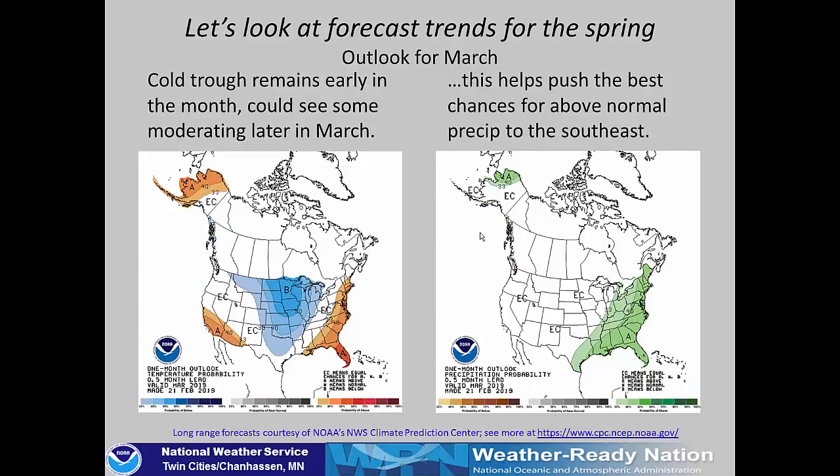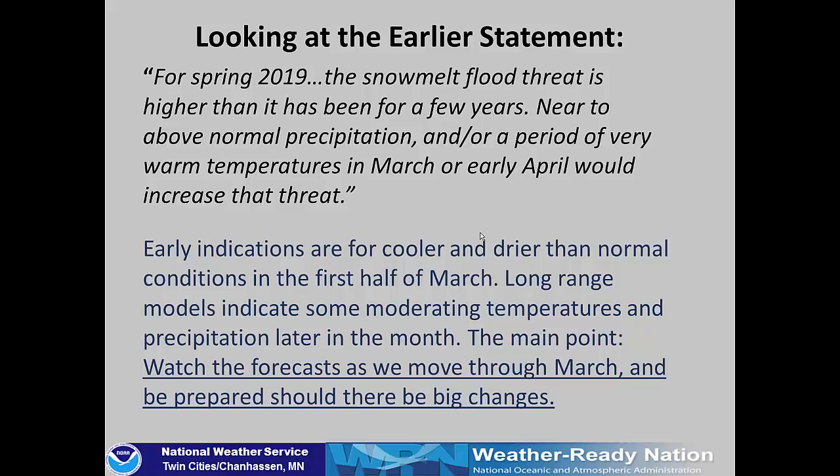The monthly forecast for the entire month of March still shows below-normal temperatures, heavily influenced by the first two weeks. We'll have to see what happens for the second half of the month; at this time there is no clear signal for above or below normal precipitation. Early indications are for cooler and drier than normal conditions the first half of March, which could keep the snow in place and maybe even add a bit more snowpack through March 10th to 14th. After that, long-range models indicate some moderating temperatures and precipitation are possible, so the main point is we'll have to watch those forecasts as we move through March and be prepared should there be big changes.